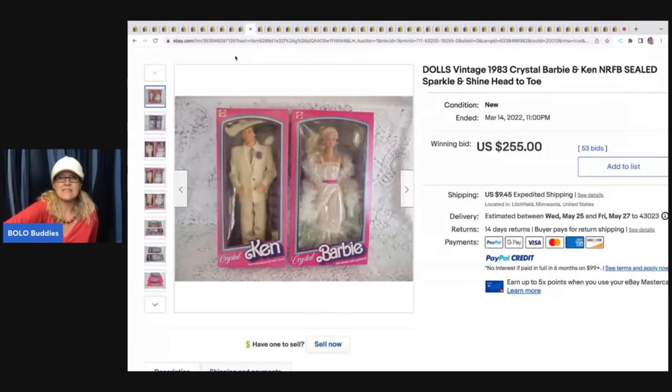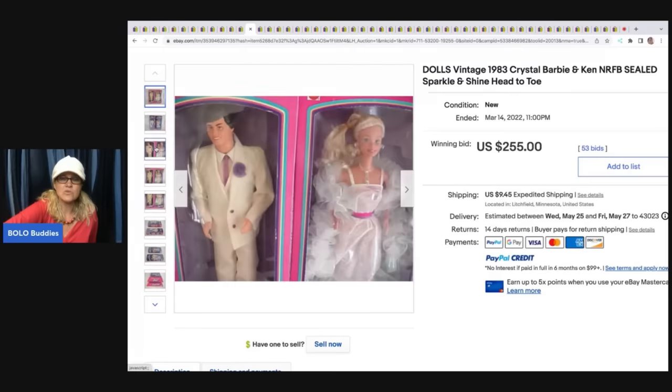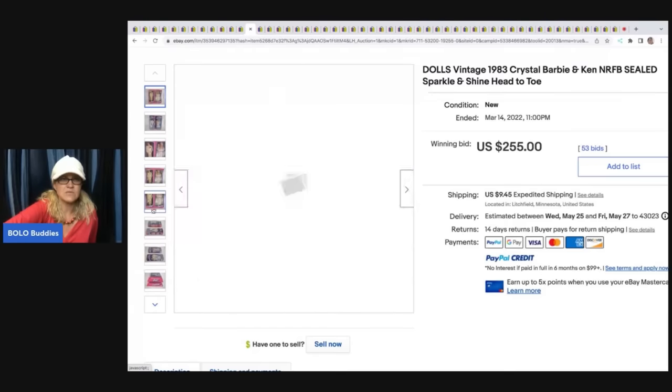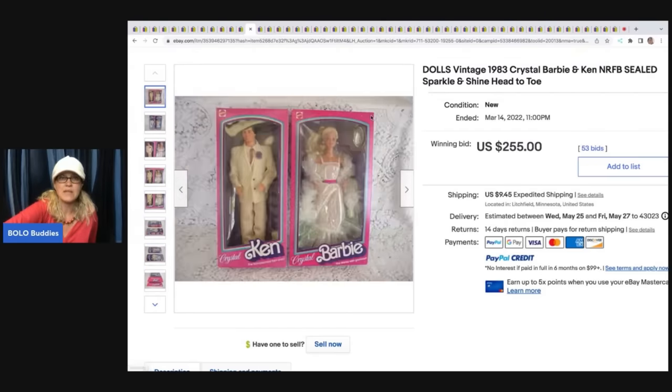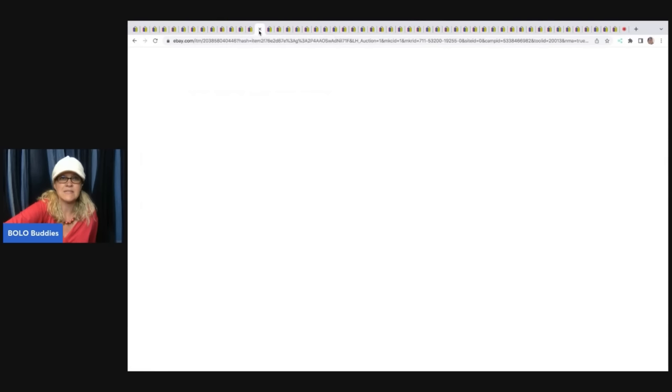The next item is this vintage 1983 Crystal Barbie and Ken, never removed from box — that's what NRFB means — sealed, sparkle and shine head to toe. These sold for $255 plus shipping. The pink boxes are typically from the '80s and '90s and are starting to increase in value. Definitely look them up — not all are going to be big money bolos, but sometimes you get a nice surprise like this one.